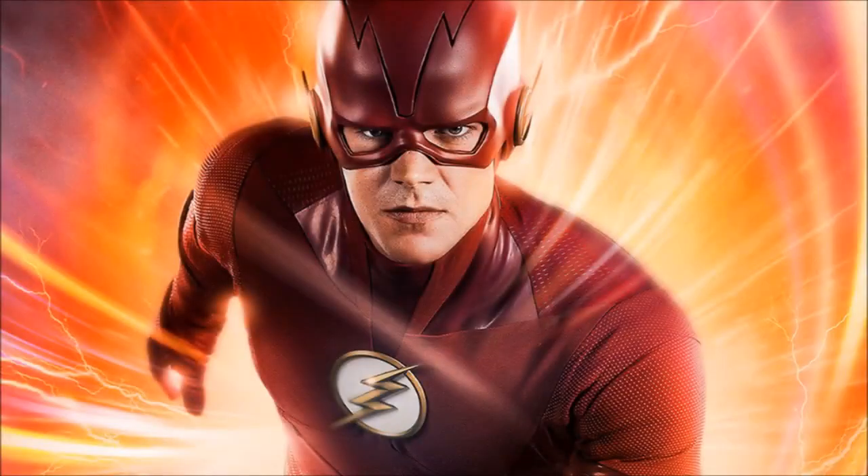Hey guys, Ben here and welcome back to another video on The Flash Season 5. Today we're going to be breaking down some new set photos that were released online via multiple sources, which I will credit in a minute. If you enjoy the video, please be sure to leave a like and a comment, and subscribe if you're new so you don't miss any DCTV videos later this year.